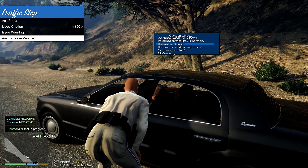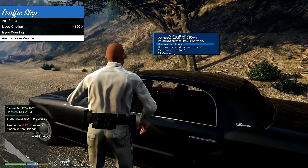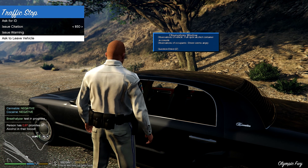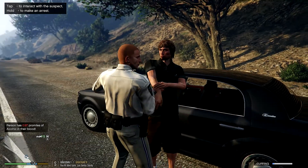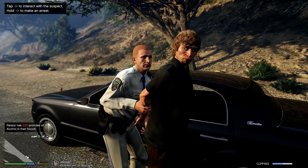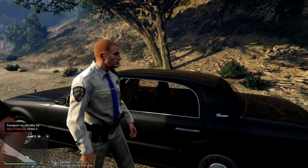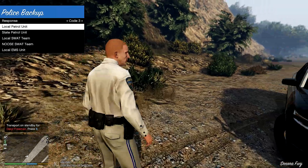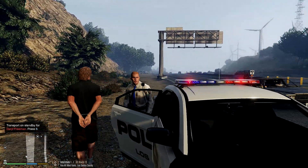'Sir, why do you have an open alcohol container? You know that's illegal — have you been drinking?' — 'Yes.' Okay, let's go ahead and breathalyze him. I put the drugalyzer in first by mistake — well, at least we know he's negative for cannabis and cocaine. Now we can breathalyze him: 0.97 pro-milles of alcohol in the blood — yeah, that's over the limit. 'Sir, I'm going to have to ask you to step out of your vehicle.' 'Mr. Freeman, you're under arrest for drinking and driving. You have the right to remain silent; anything you say can and will be used against you in a court of law. You have the right to an attorney.'